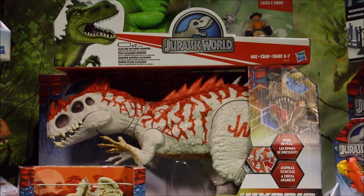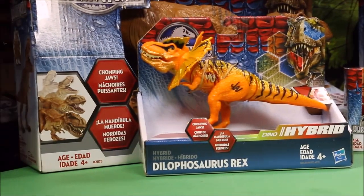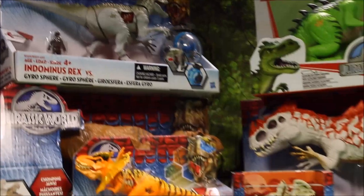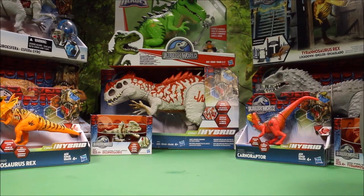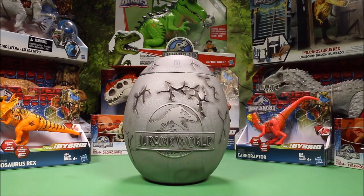Hasbro did not do all that great of a job, but there are some nice, unique toys in here. I've bought these toys already three times, the majority of them. So if I'm going to buy that many, that means I like them. That is just a few of the new ones I've re-bought.